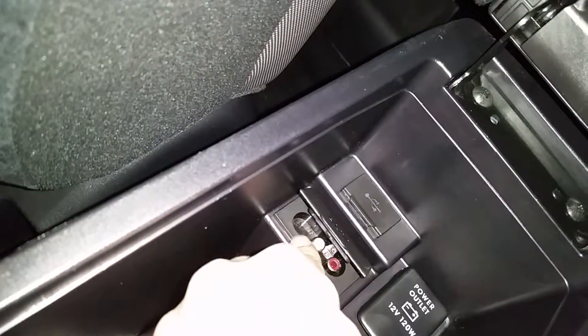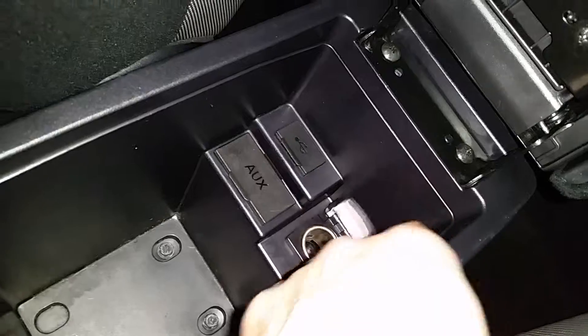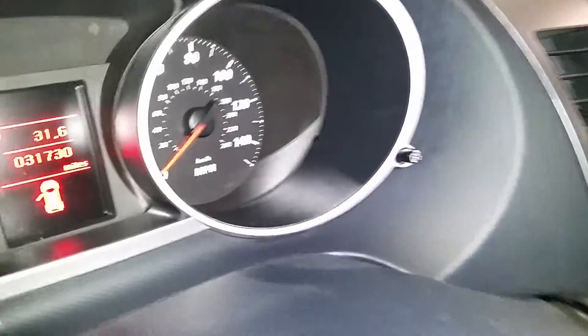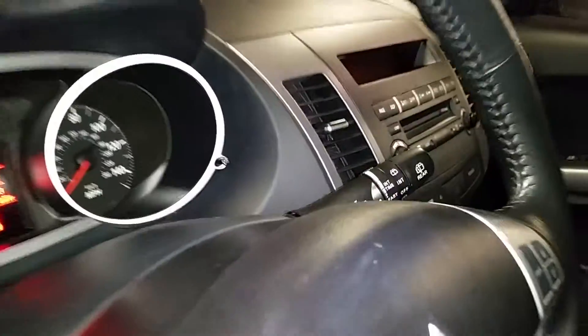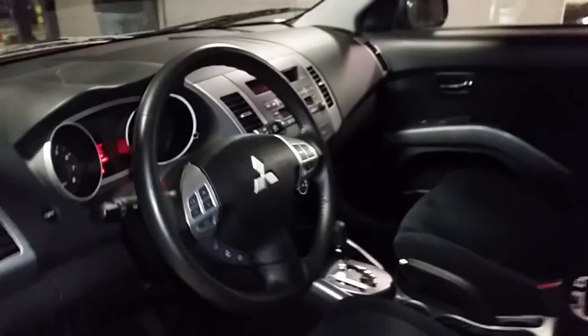The auxiliary is in the form of an RCA connection, but you can buy a cable that has the white and red on one side and a headphone connection on the other, so you can plug in your phone. There's also another power outlet there. This is the exact mileage on the vehicle — 31,000 — and it still has a little bit of manufacturer warranty left.